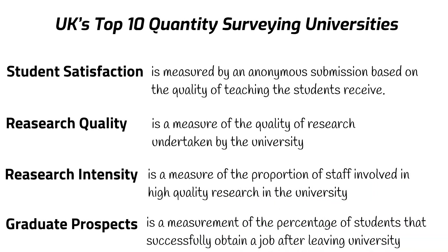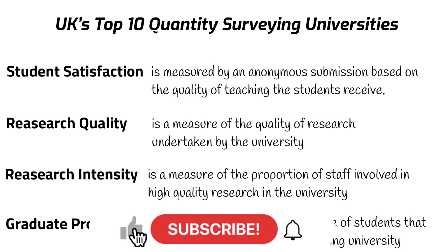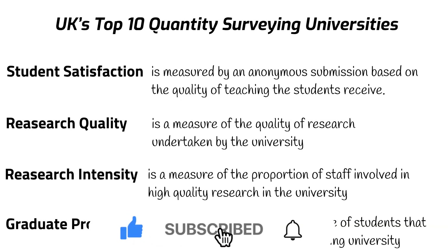Before we start, if you enjoy our videos or find them useful in any way, please be sure to like, subscribe, and hit the notification icon. We upload a new video every Wednesday.